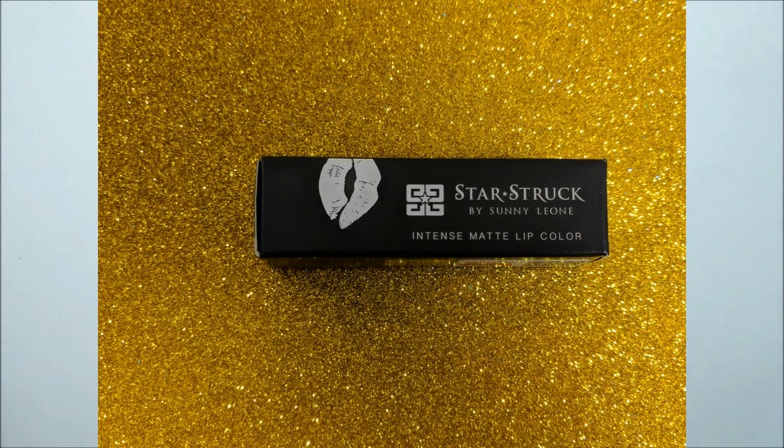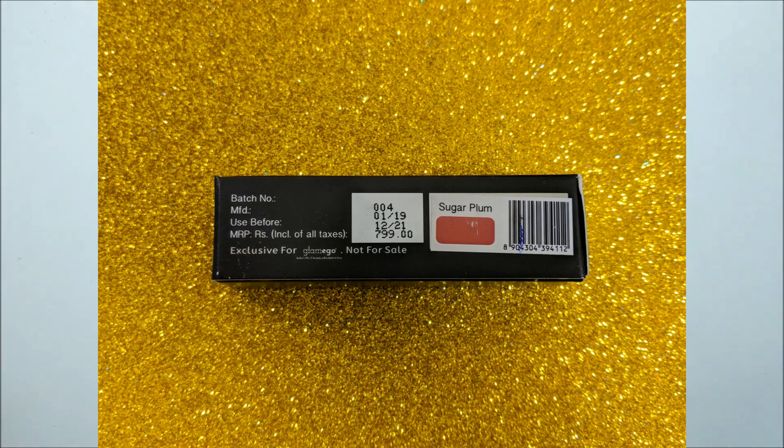This is a very exciting product — this is Star Struck by Sunny Leone in the shade Sugar Plum. You can see how subtle it is. I have worn it. The packaging is exclusively for Glammy Go and it is not for sale separately.